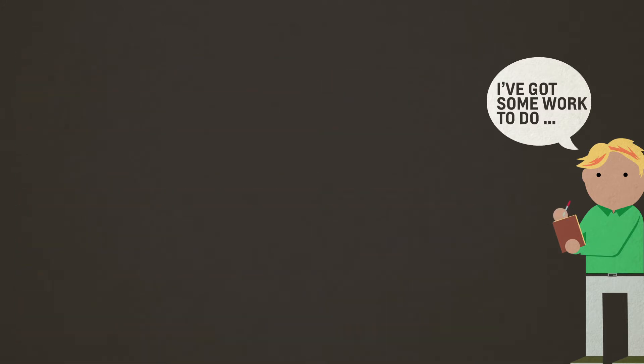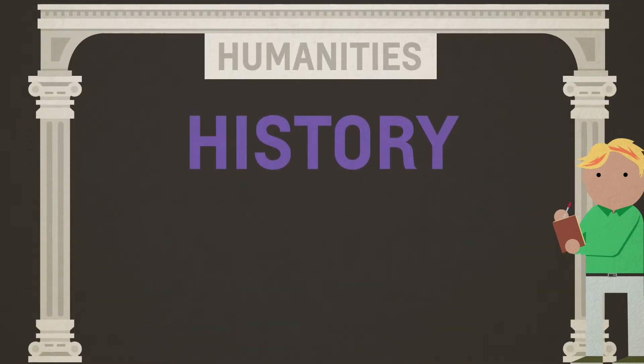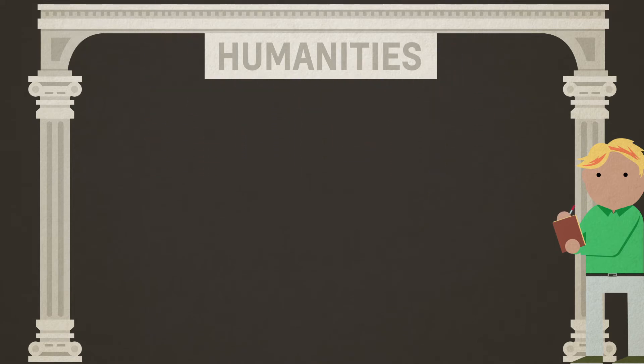Additionally, any game developer can benefit from a minor in humanities — that is history, philosophy, sociology, etc. — or project management, or entrepreneurship.